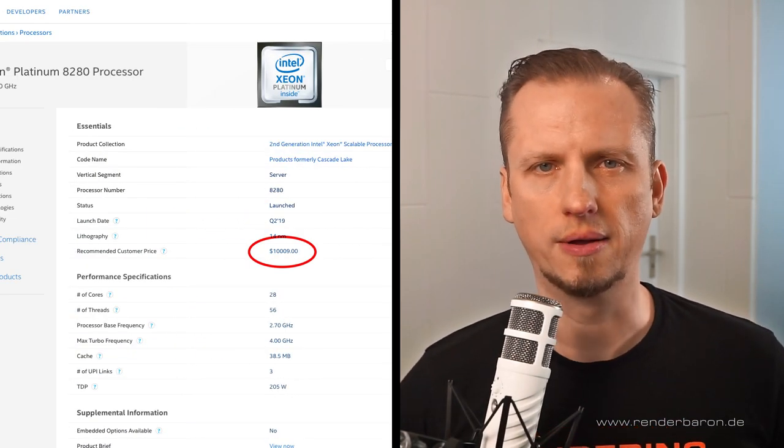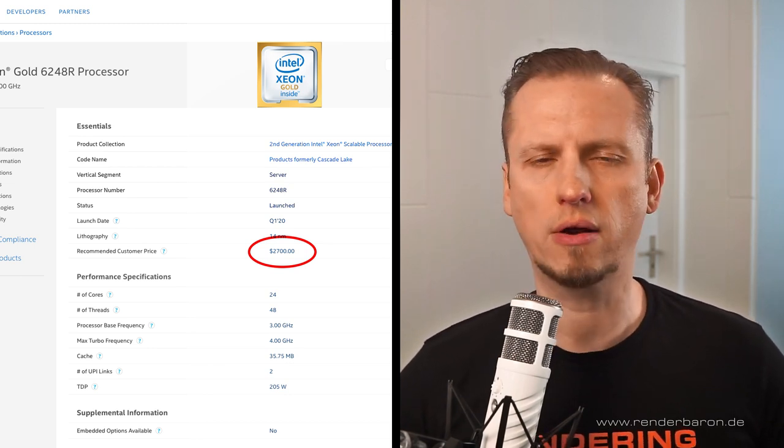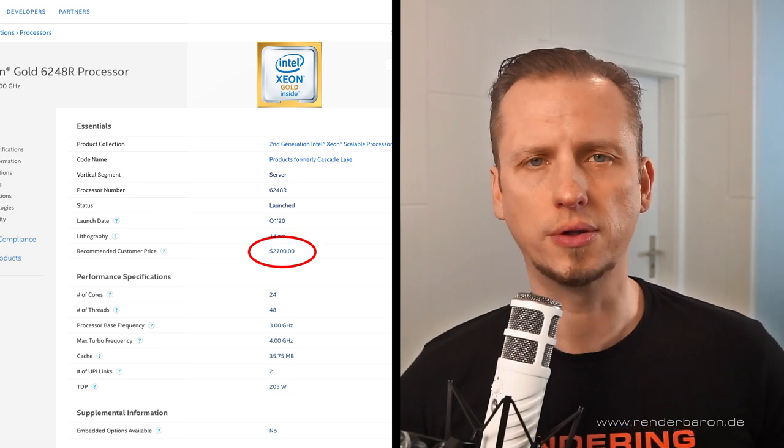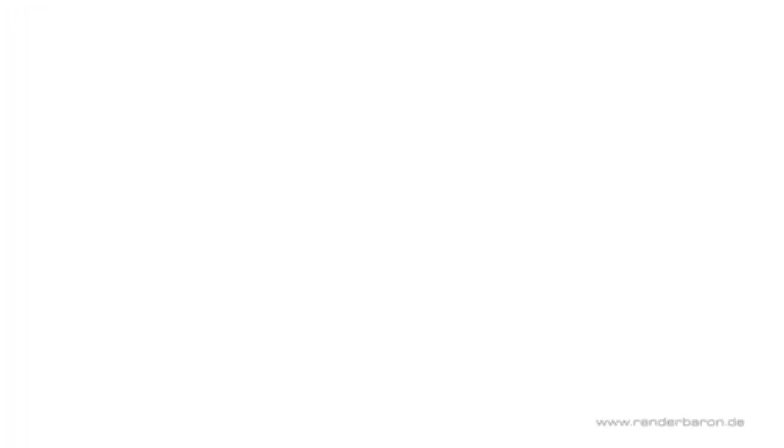The machine just eats through render bucket after render bucket and impresses as the fastest machine I've worked with so far. This dual Platinum machine is extremely powerful, but its CPUs are also extremely expensive to buy. Intel's Xeon Gold CPUs, on the other hand, offer an absolutely comparable rendering performance at about one-third of the price per CPU — so that's worth considering. I'm quite impressed by the performance of this machine. Thanks for watching and please don't forget to subscribe to this channel. Happy rendering!